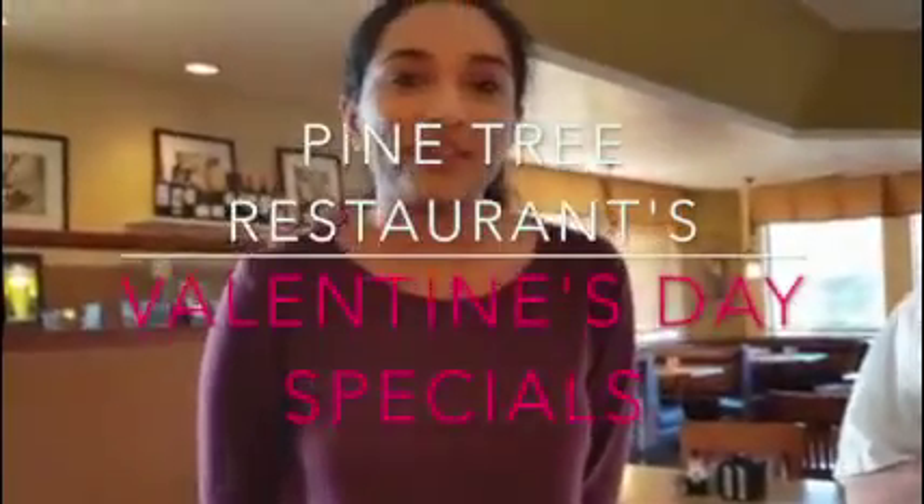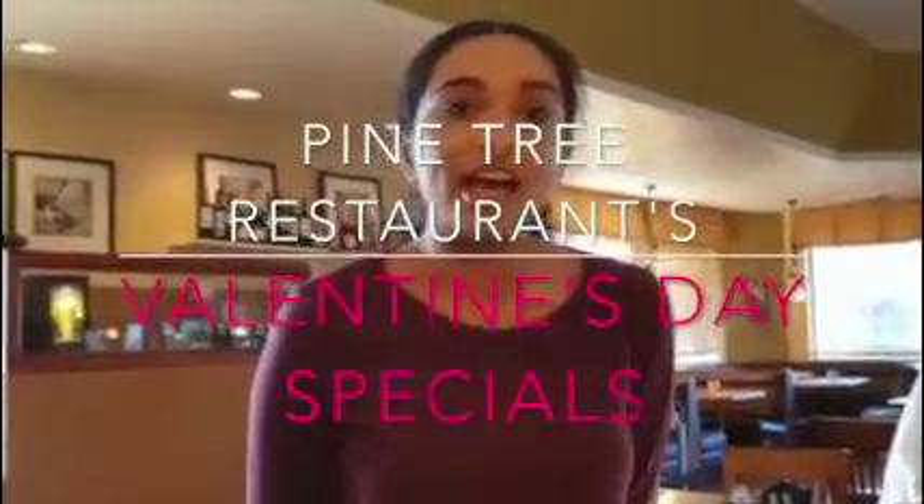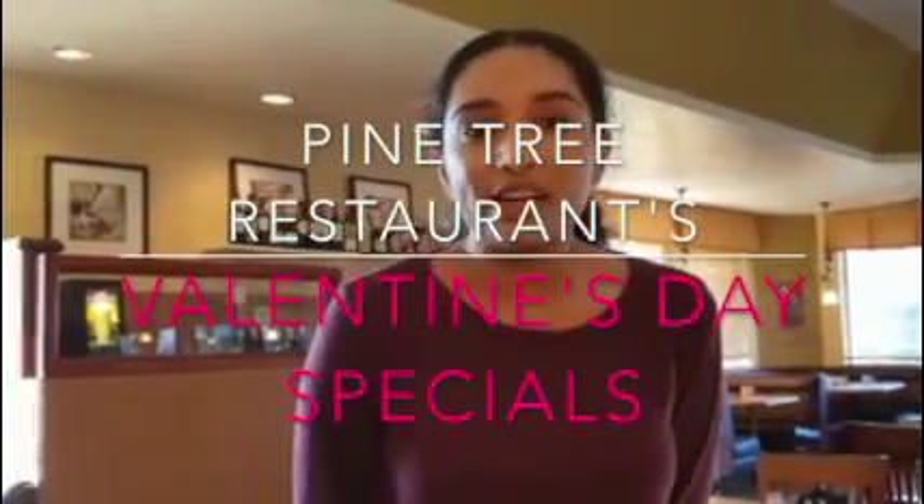Hello guys, it's Ravi Carr here back with another video at Pine 2 Restaurant. Today we'll be going over our Valentine's Day specials we have. Also, I have a new guest with me. His name is Tom, and he will be going over our Valentine's Day special.